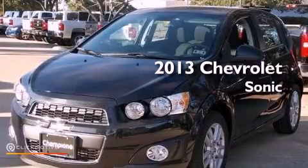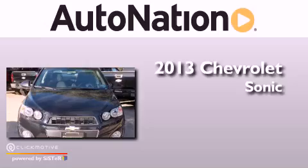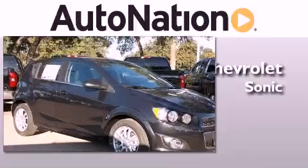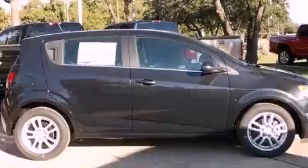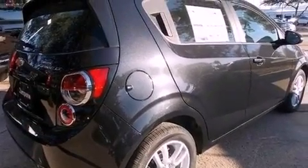This is a brand new 2013 Chevrolet Sonic. Its top features include a navigation system, Bluetooth cell phone integration, traction control and stability control systems, hill start assist, and XM satellite radio.